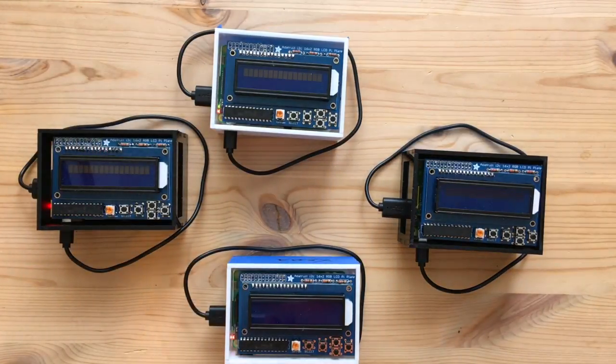Althea is what we call an incentivized mesh protocol. It's software designed to run on routers, allowing them to pay each other in cryptocurrency for routing internet packets. This will let anyone set up networking hardware and sell bandwidth to the people around them. Our protocols let this hardware self-organize into a sort of decentralized ISP, where each piece of hardware earns money proportional to its contribution to the network.